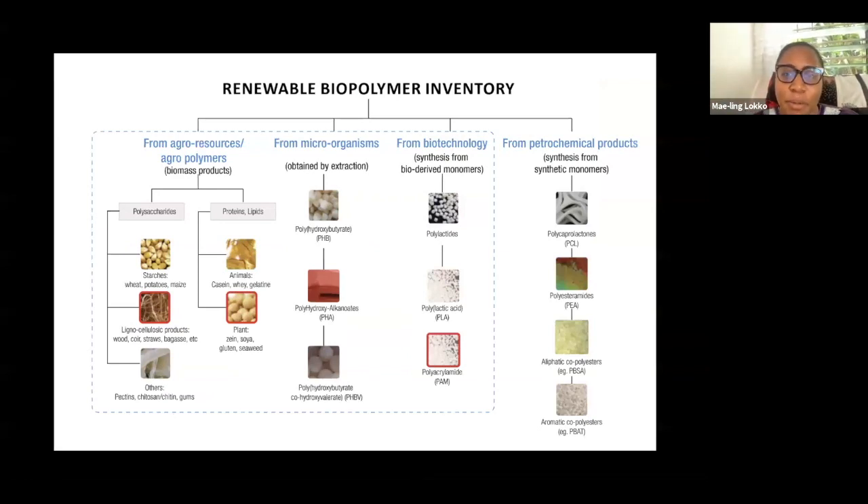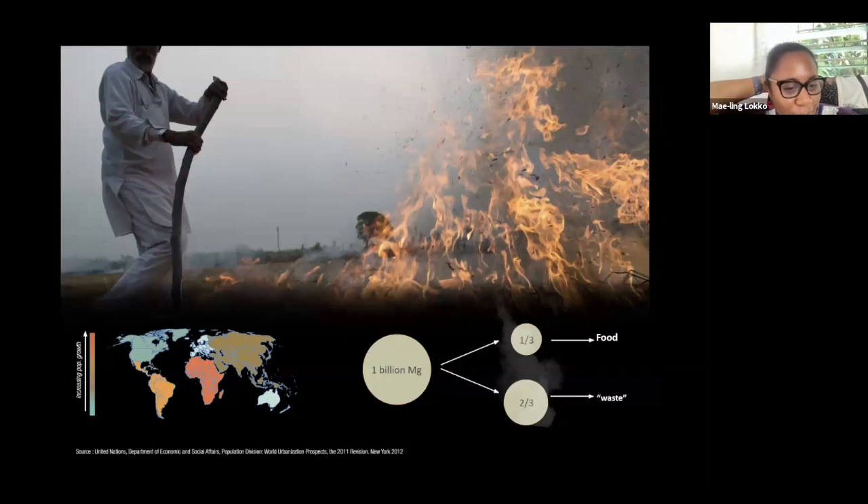My work started to look at renewable biopolymers — there's an infinite number of sources we can tap into to activate a very different material stream. Most of my work has been concentrated around lignocellulosic products, which are very much associated with agricultural waste. Through working with mycelium technologies from companies — particularly Ecovative in Troy — I started to engage with that as well. Agricultural waste was such an important place to begin, mainly because of the sheer scale at which we're generating it, tied to our growth as a human species.